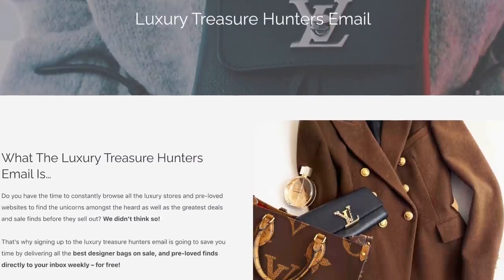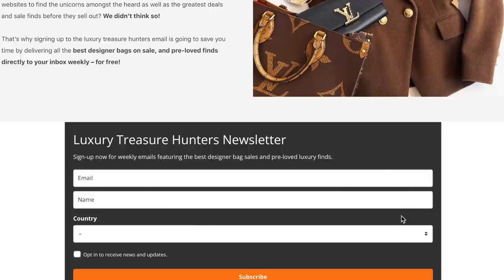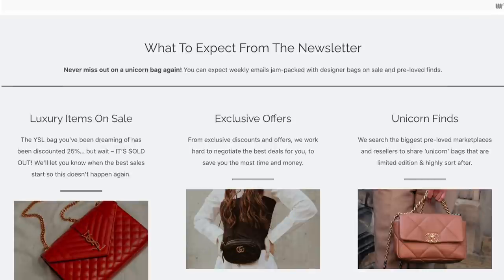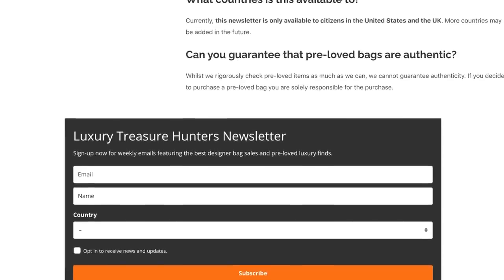If you don't have time to browse all the pre-loved websites every week to try and find the best deals, I've got a solution for you — I'm really excited to be launching the Luxury Hunters newsletter. You can sign up by clicking the link in the description box or heading to the Handbagholic website and clicking the Luxury Treasure Hunters button. This newsletter is currently only available to people in the US and UK, but every single week you'll receive an extensive list of the best pre-loved finds, rare items, the best deals on price, and brand new bags that have just gone into sale.